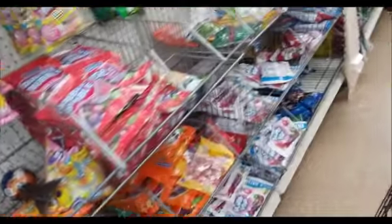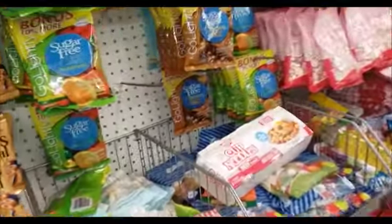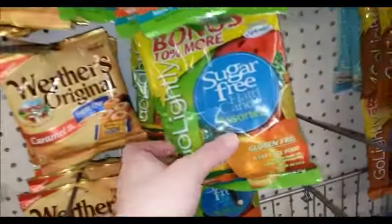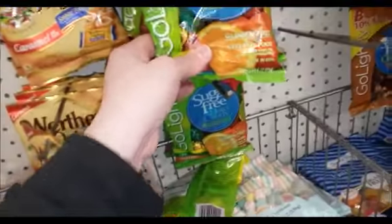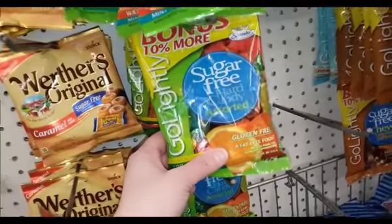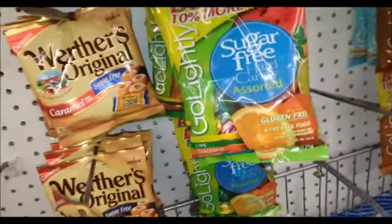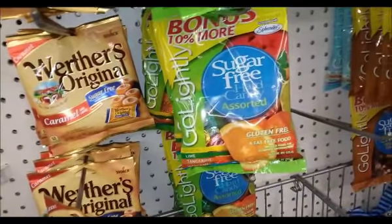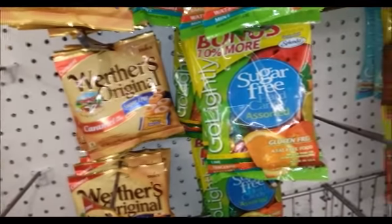I was gonna get some more of the sugar-free candy, but this sugar-free stuff actually causes gas for me. It's sugar-free for a reason — you pay one way; you don't get it full-strength sugar, but you definitely don't want to go out in public after eating a lot of that candy!